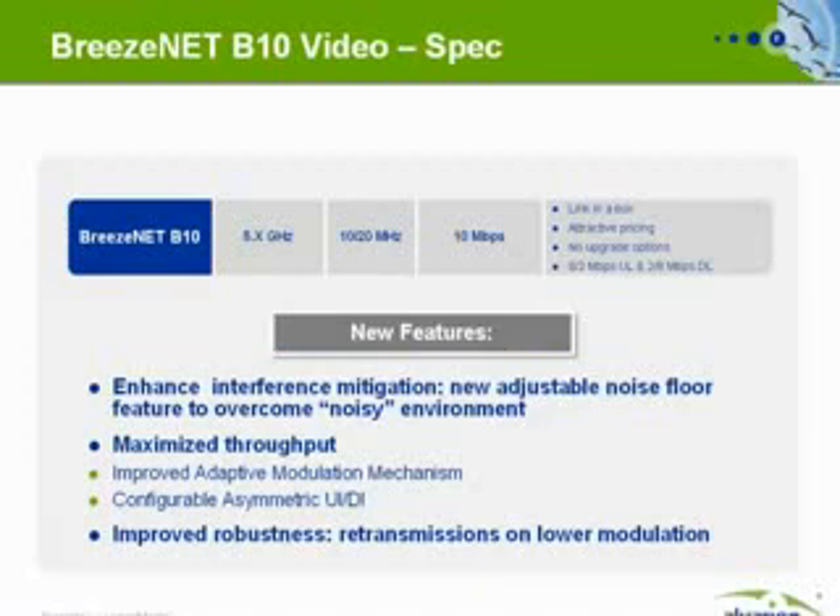Several new and exciting features have been introduced to optimize this product for the video surveillance market. An enhanced interference mechanism, like the adjustable noise floor feature, enables the link to work in a heavily congested and noisy environment. Throughput is maximized by improving the adaptive modulation mechanism to consider not just the signal-to-noise ratio, but also the actual bitrate. The user can also configure an asymmetric uplink-downlink ratio to support demanding one, two, or three uplink video streams.